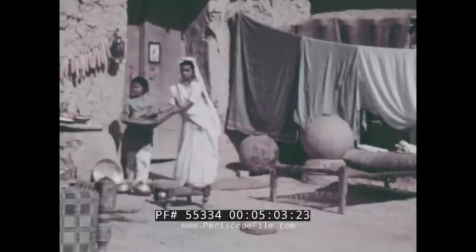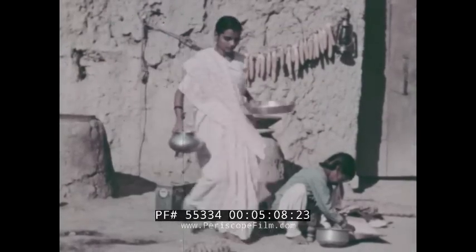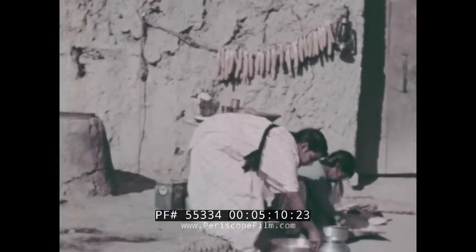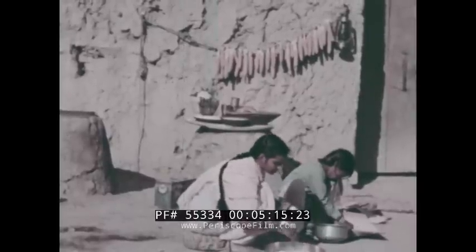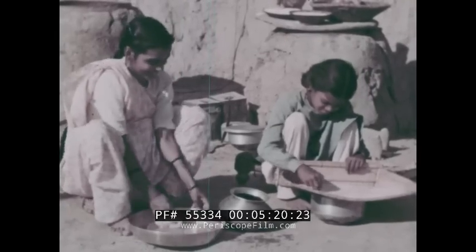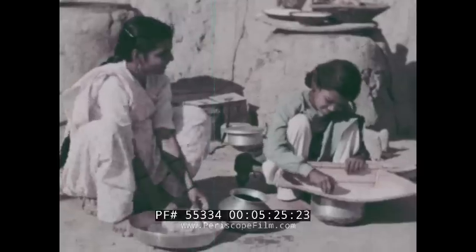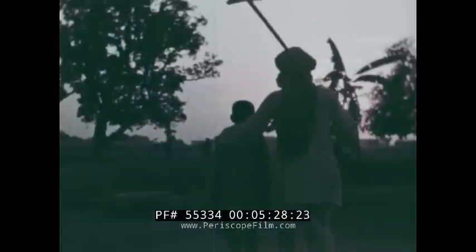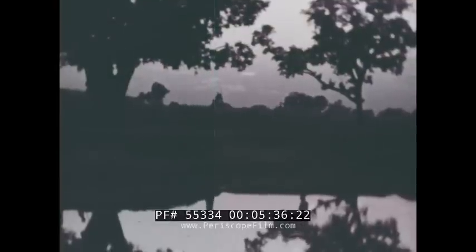Inside, mother Singh begins preparations for cooking dinner. After changing her sari or dress, she gathers her utensils and food. Mother Singh kneads the dough. Daughter cleans the rice for the evening meal. And when the skies grow dark, Krishna and Rudra Singh leave the fields and return to the village, much as farmers have done for centuries on the North Indian plain.